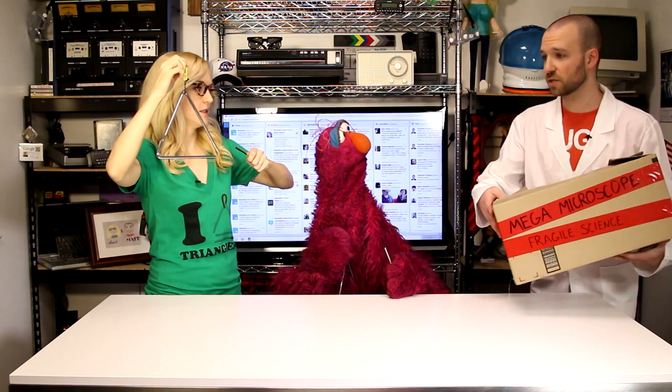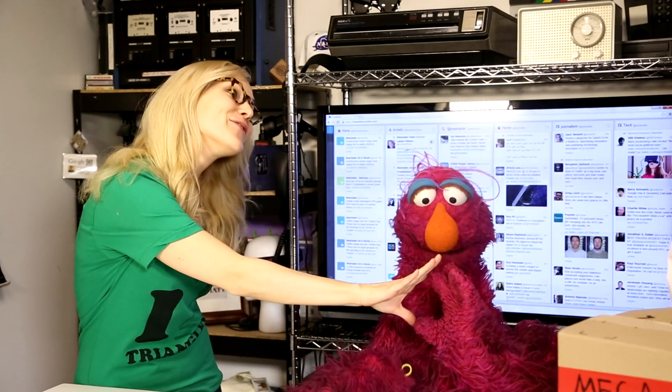Hey Annie, are you ready to start the show? I didn't realize you had company. Hi Matt. This is my friend Telly from Sesame Street. Hey Telly! Hi Matt — we go way back. We're both members of the Triangle Appreciation Society. Trianglee! Triangloo! Triangles, triangles, we love you!